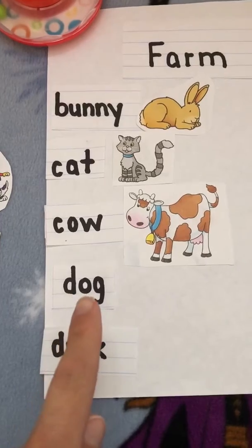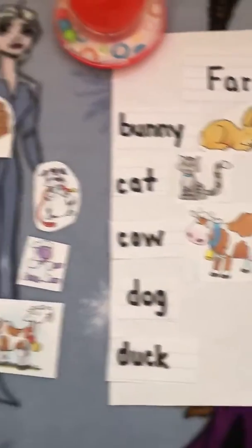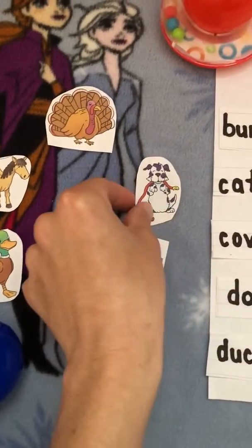Next is d-o-g, dog. Where's the picture of the dog? Good job!